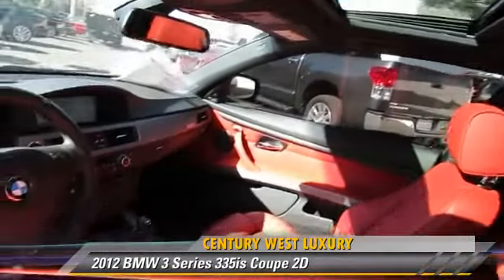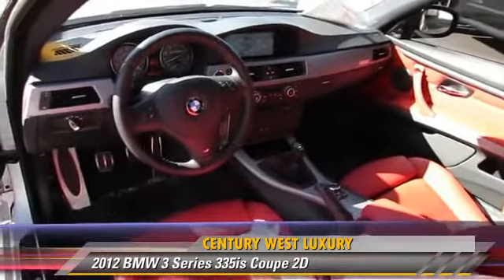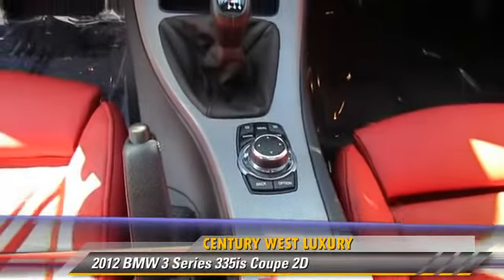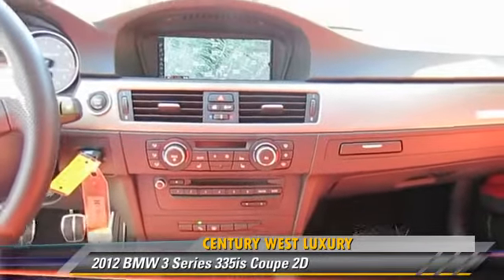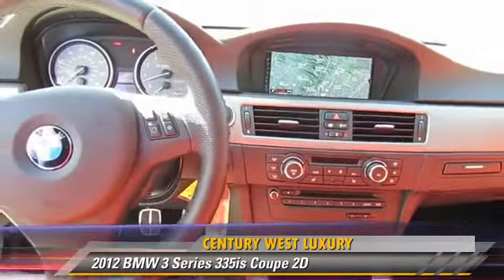Comfort and convenience features include Bluetooth wireless, navigation system, heated seats, Sirius satellite radio, BMW assist, and Harman Kardon sound.